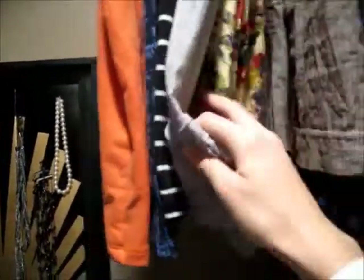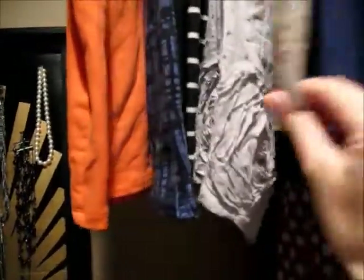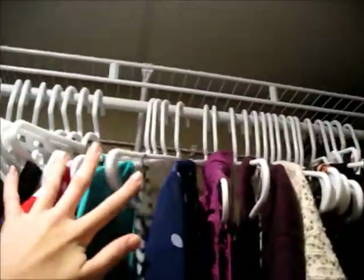And then right here I have skirts. I just have them by color I guess — these are all like stretchy material skirts and these are like cottony I guess. And these hangers are all from Target.